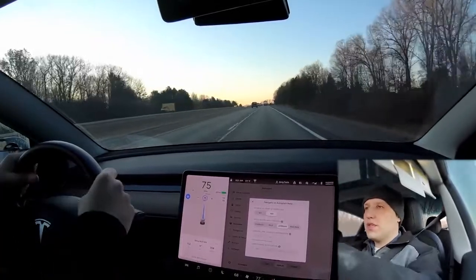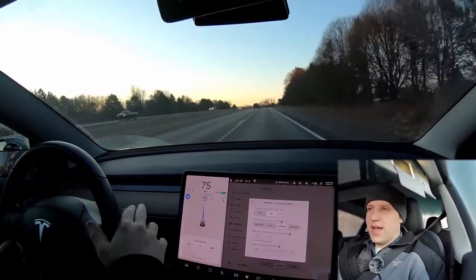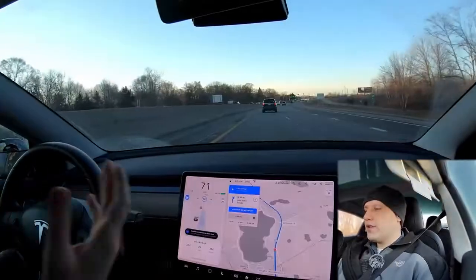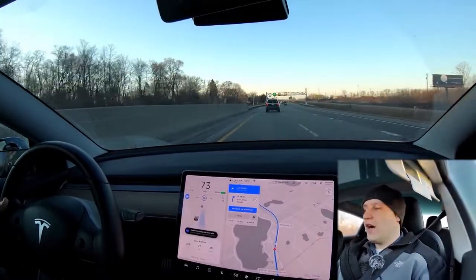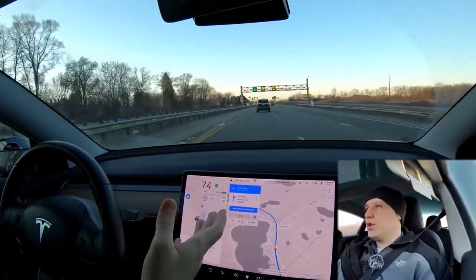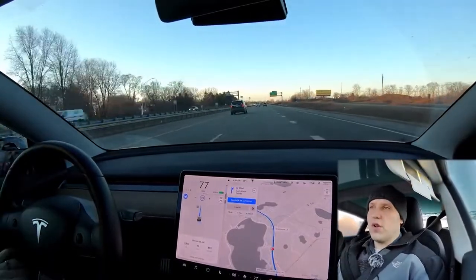If you're in standard autopilot and hit the turn signal, the car's not going to do anything — all you need to do is turn the steering wheel, change lanes, then double tap the stalk to turn autopilot back on. Here's an example of Navigate on Autopilot: if I just hit the turn signal, the car will change lanes. It told me I should change lanes to get into the faster lane because the car ahead is going slow.